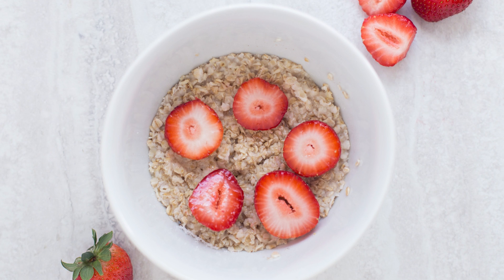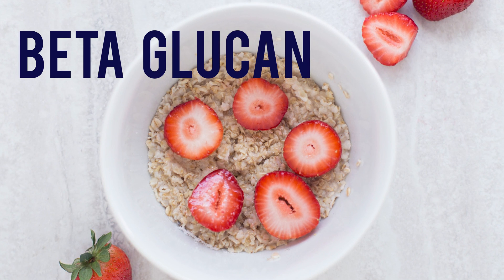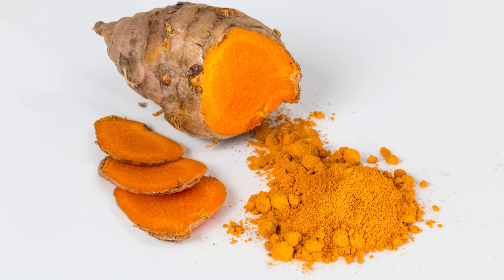Another source of prebiotic fibers is oatmeal. Oat fibers like beta-glucan stimulate growth of the good Bifidobacteria and generate beneficial microbe poop. Fiber isn't the only kind of prebiotic — researchers are also looking at other non-digested nutrients that can be fermented by our gut microbes, like the colorful polyphenols in berries and curcumin from the spice turmeric.